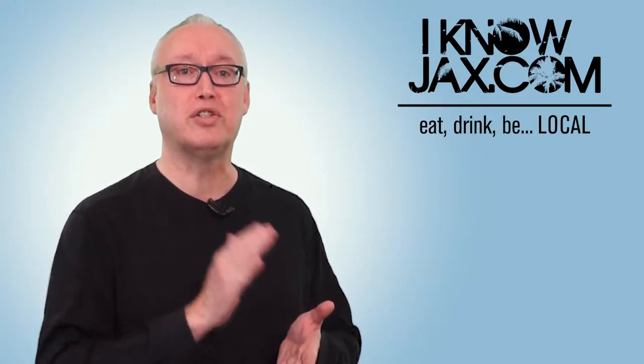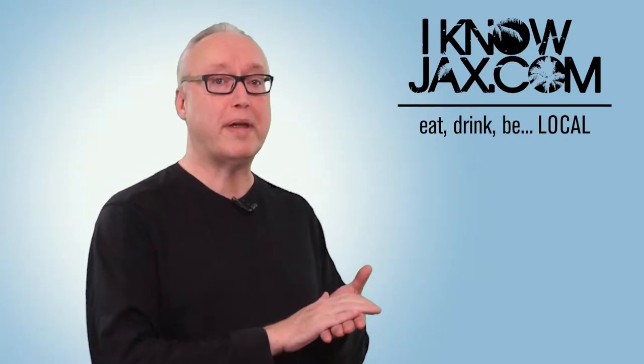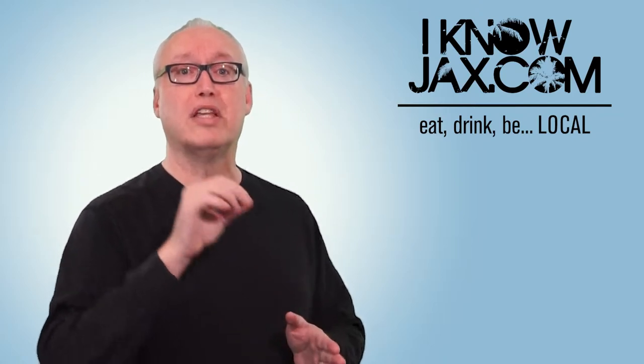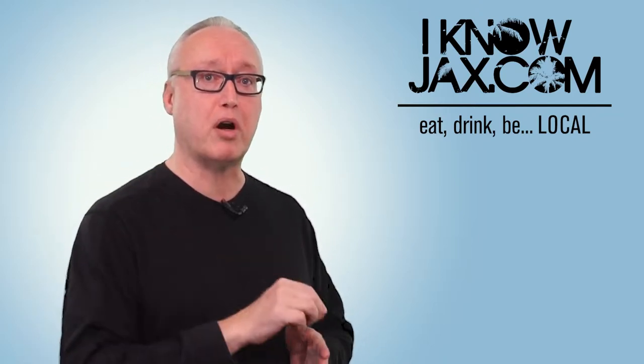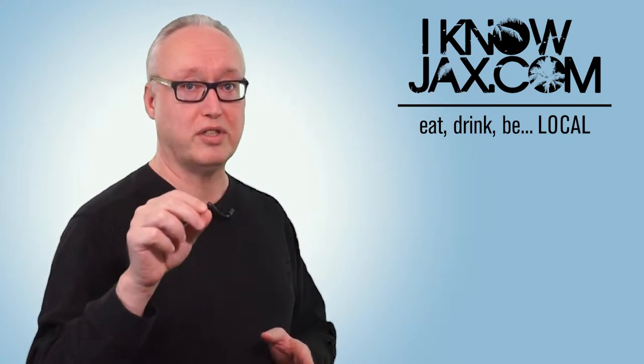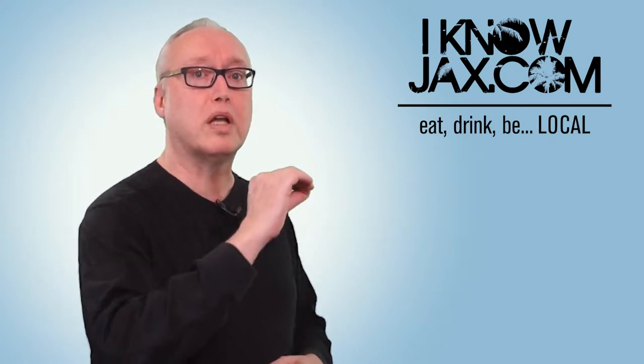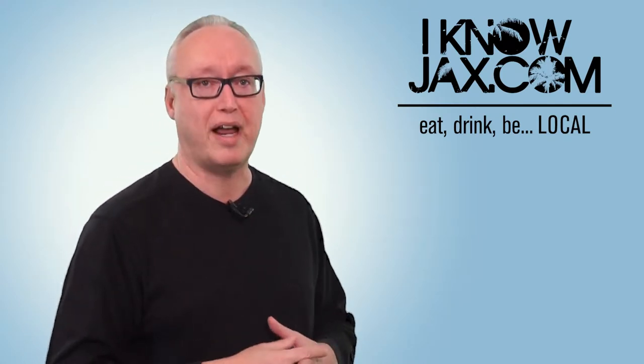A couple of weeks ago, I had a story on the show about European Street Sweets — a really fun and unusual candy store located right next door to the San Marco European Street location. If you missed that story, you can go to iknowjacks.com and find the video there. Next, we're going to talk about cooking at the Home and Patio Show.